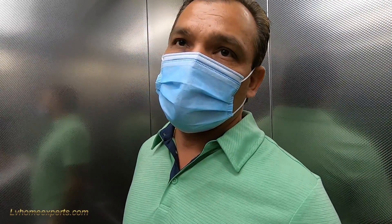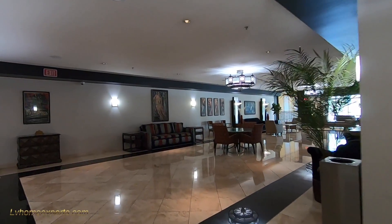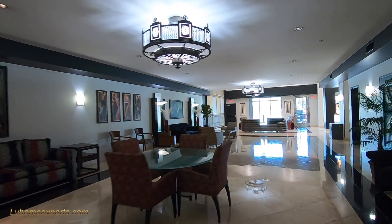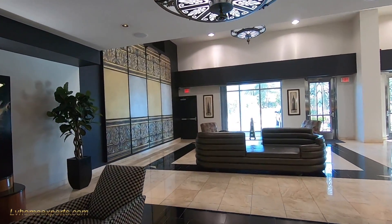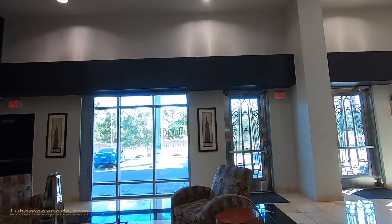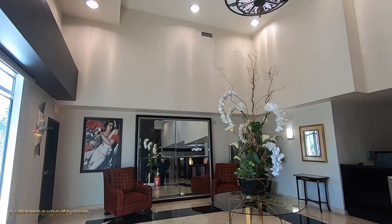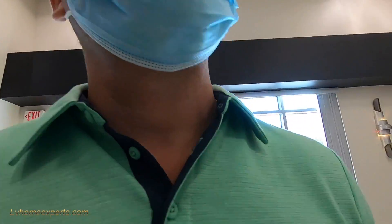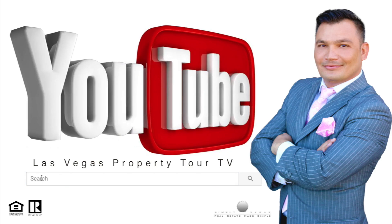Now I noticed that this building does not have high security clearance over here — it's pretty much easy to get in and out. Here's the lobby — let me kind of show you what the lobby looks like. Nice lobby, huh? All right, I'm all set. Thank you. We'll see you next time.